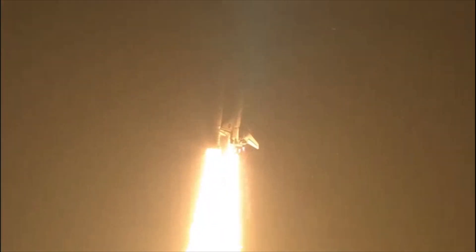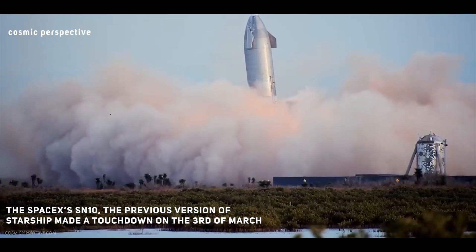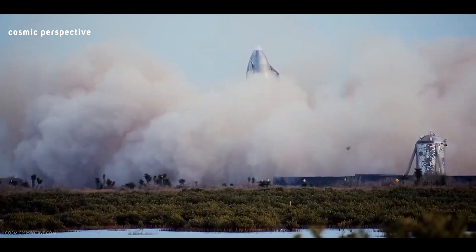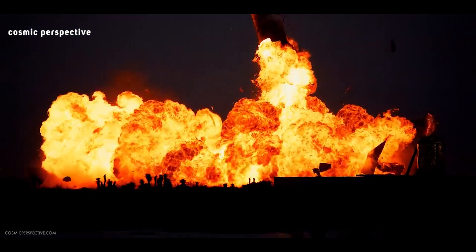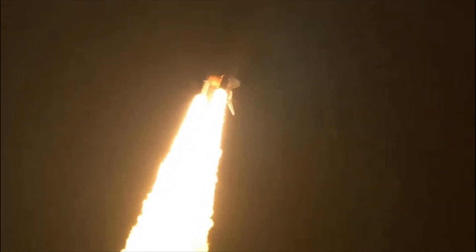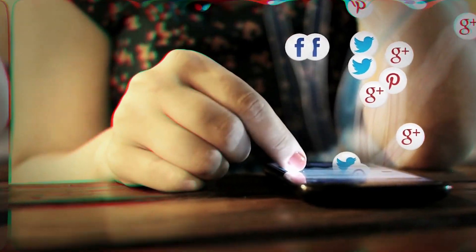Space lovers around the world cheered when SN10 made a touchdown on March 3, achieving something its predecessors couldn't — a successful test flight. However, a few minutes after landing it erupted into a familiar inferno. After the explosion, many took to Twitter to ask questions, and in a tweet on March 9, Elon Musk revealed what went wrong with SN10 in responses to those queries.